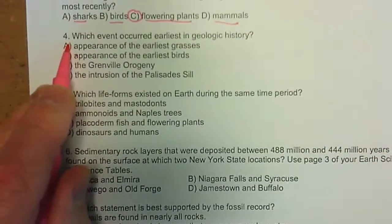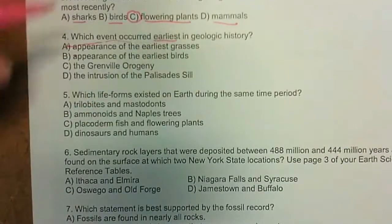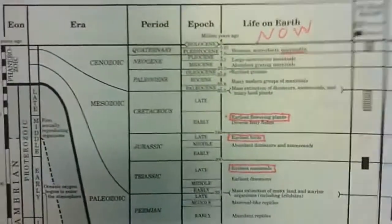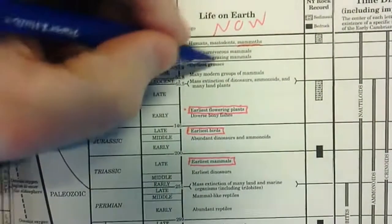Question four: which event occurred earliest? We need to find where those events are. The appearance of the earliest grasses we can see is right here. We've got to look on this chart — earliest grasses here.